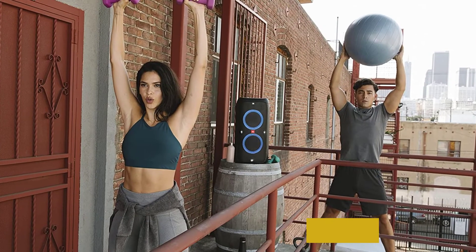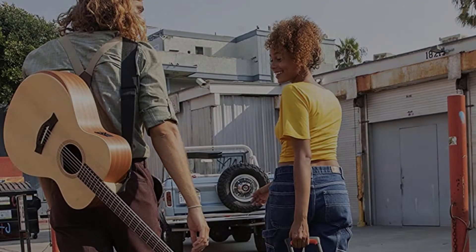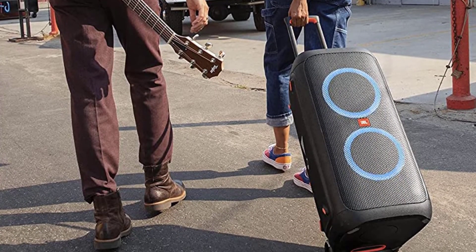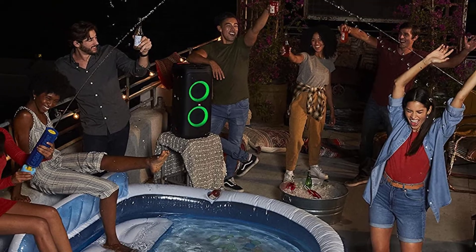It has a boomy sound profile that can produce quite an extended low bass with bass boost set to 1, and can get incredibly loud, making it great for parties. You can customize its sound to your liking thanks to the graphic EQ featured in its companion app. Its RGB lights are also customizable, and there are mic and guitar inputs with karaoke-related settings that'll please musicians and karaoke lovers.